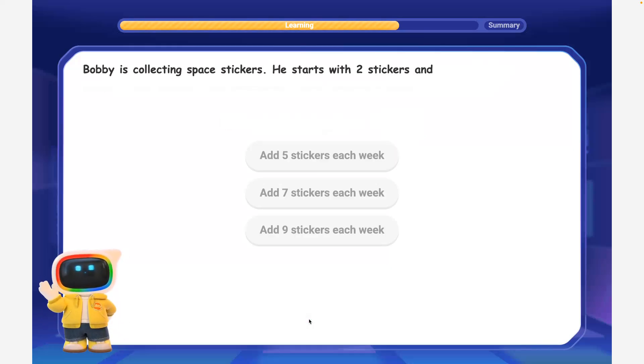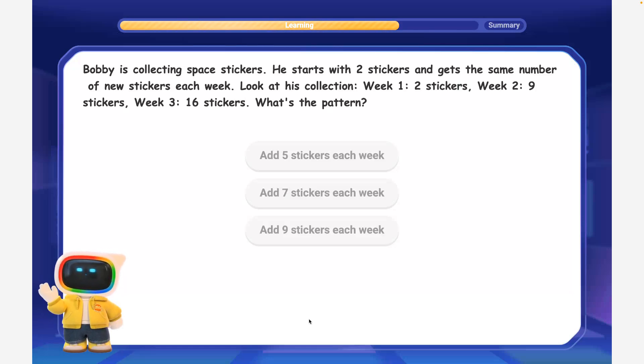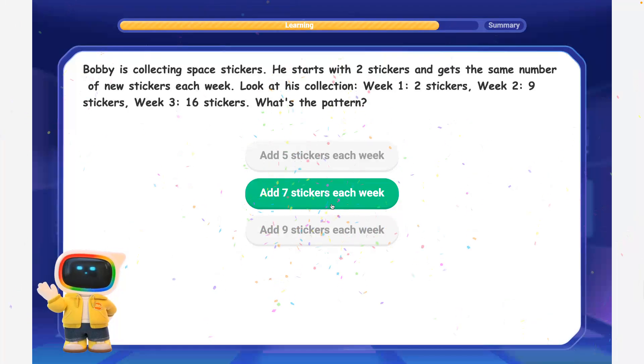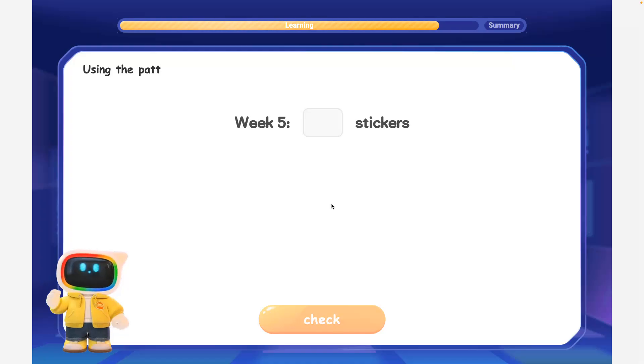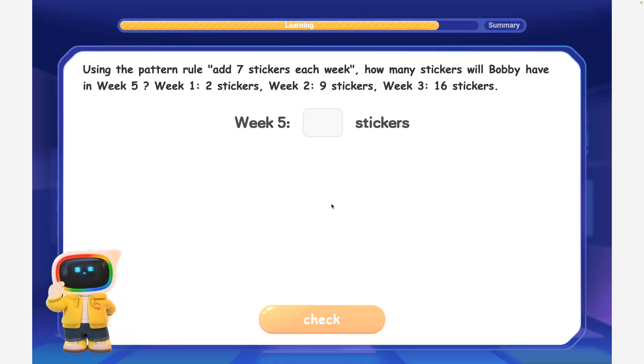Bobby is collecting space stickers. He starts with 2 stickers and gets the same number of new stickers each week. Look at his collection: Week 1, 2 stickers; Week 2, 9 stickers; Week 3, 16 stickers. What's the pattern? How many stickers will Bobby have in Week 5? Amazing detective work — Bobby adds 7 stickers to his collection each week. Using the pattern rule, add 7 stickers each week — how many stickers will Bobby have in Week 5?